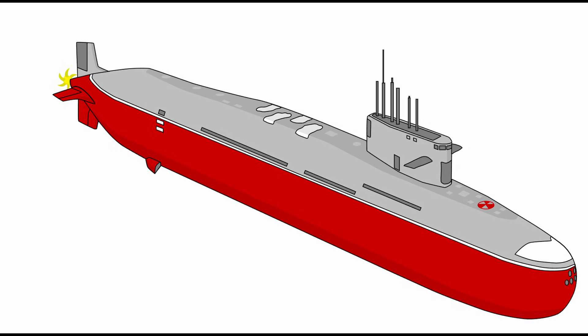Crew medical supplies include anti-radiation drugs and a hyperbaric chamber treats decompression sickness from escapes. The strategic value lies in assured second-strike capability from ocean depths, with K-4 reaching all strategic centres undetected.